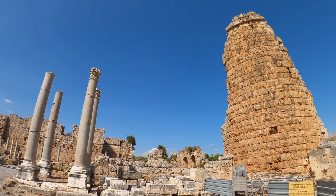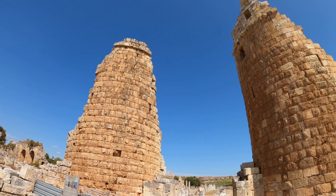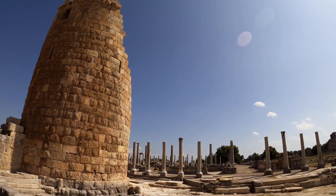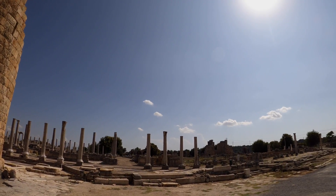The slave quarters are one of the rare examples of how the enslaved people of Pompeii lived. The researchers say that the room shows that the slaves lived in meagre and unhygienic conditions. They had little space, comfort or privacy. They also had to deal with pests and diseases that could spread easily in such an environment.